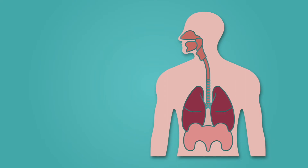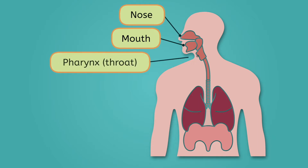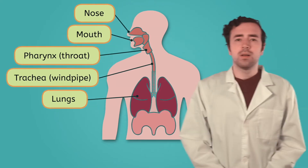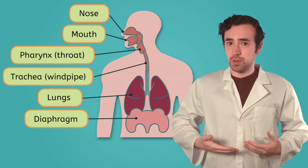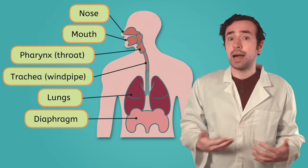Let's start at the beginning. There are two openings through which our bodies can take in air: our mouths, and, to the lament of anyone with a cold, our noses. Those openings meet at the throat, called the pharynx. From there, air can move down the windpipe, or trachea, and into our lungs, the central organs of the respiratory system. There's one more key part of the respiratory system, though. It's called the diaphragm, and it's a muscle that sits just below the lungs.